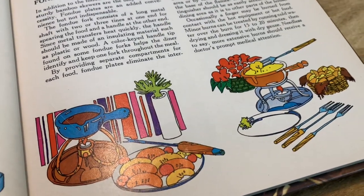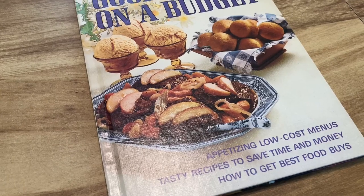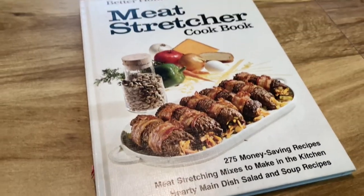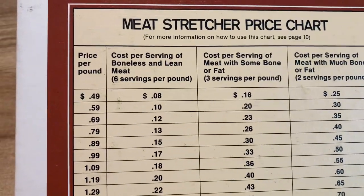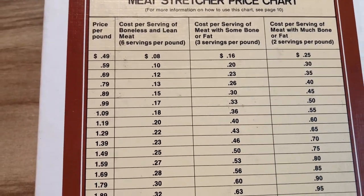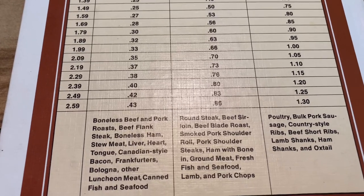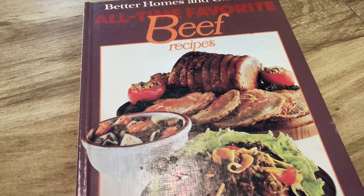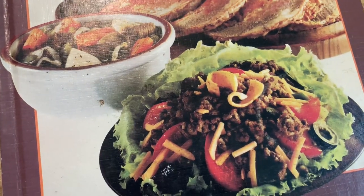Then we've got 'Good Food on a Budget' — I feel like everyone could use that these days with inflation rates. And then the Meat Stretcher Cookbook, which could also fit in with the times. On the back they have this chart with prices of meat per pound — I think this is from 1974. I haven't bought meat in over a decade, but I looked up the average price of ground beef in Canada and I think it was like $12.50 per kg, which is pretty nuts.